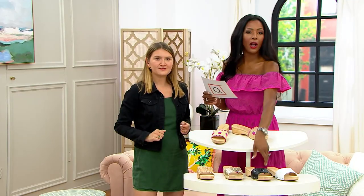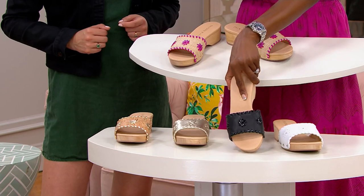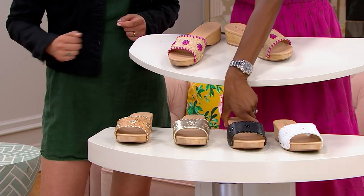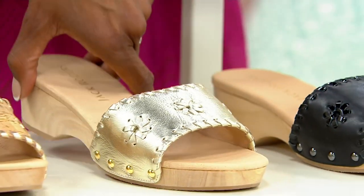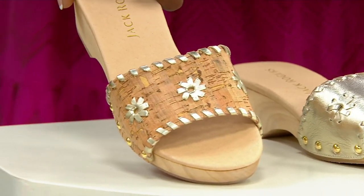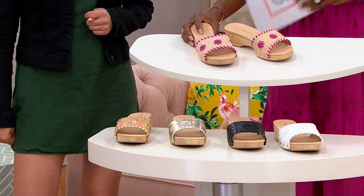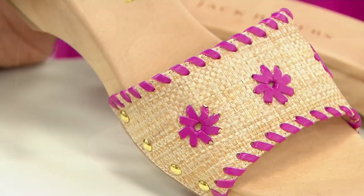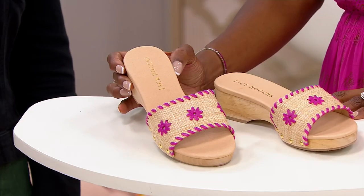We also have these for you in the black — black with the pops of patent — and in platinum. Here is your cork and gold. And we are ending with that beautiful rattan and fuchsia. Bring these home for $148, or $37 on EasyPay. Item number 8-5-9-6-6-1-1.